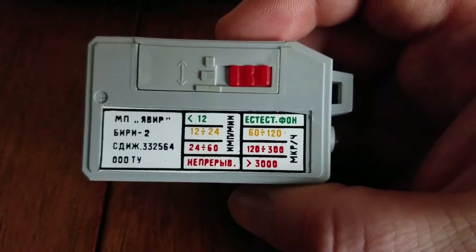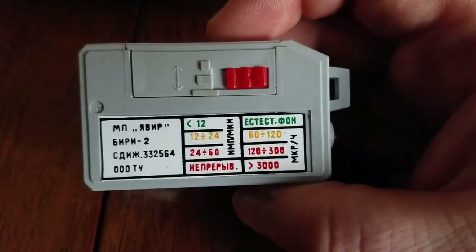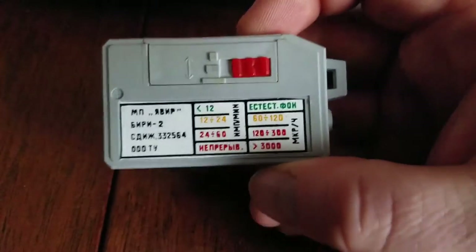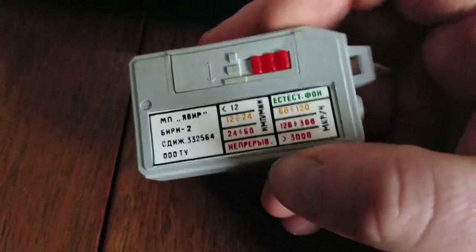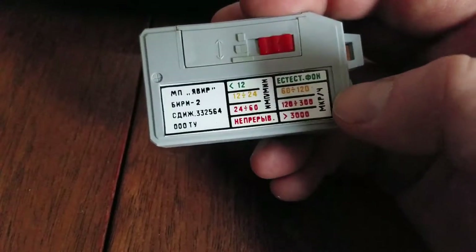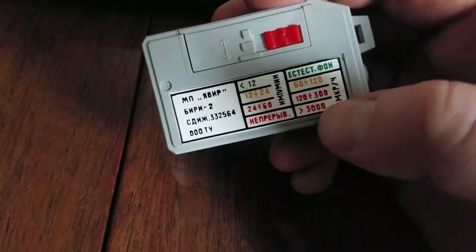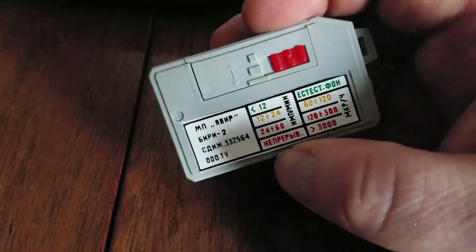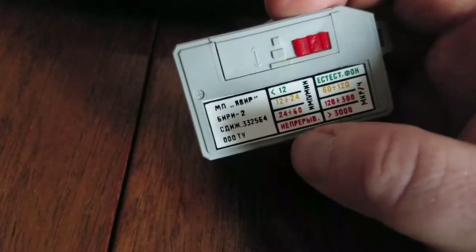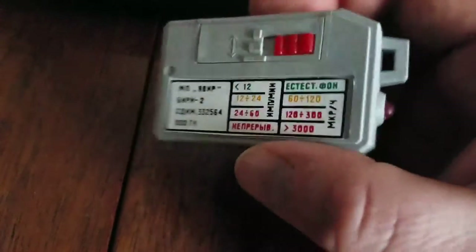On the back you can see a little dose chart. If it's less than 12 counts per minute — which you have to manually count — it's normal background radiation. Thanks to my friend Alexander for translating that. If you get 12 to 24 counts, that's 60 to 120 milliröntgens per hour. Then 24 to 60 counts is 120 to 300 milliröntgens per hour, and if the thing is just going off continuously, it's greater than 3000 milliröntgens per hour.